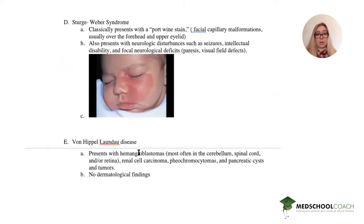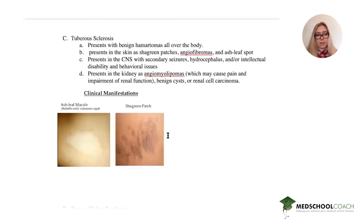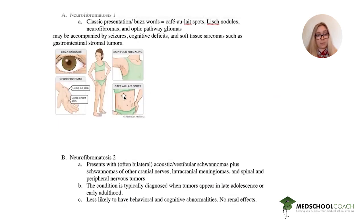Our last option, Von Hippel-Lindau disease, presents with hemangioblastomas, renal cell carcinoma, pheochromocytomas, and pancreatic cysts and tumors. Importantly, it is the only one with no dermatological findings. The renal cell carcinoma could be consistent, but our patient definitely has dermatological findings, so it cannot be Von Hippel-Lindau. That leaves us with answer C: tuberous sclerosis. We have shagreen patches, ash leaf spots, and likely an angiomyolipoma causing the red urine, upper abdominal mass, and CVA tenderness. These findings are very high yield for exams and you will likely be tested on them. I hope this was helpful — thank you for watching and we'll see you next week.